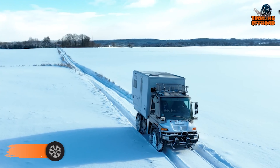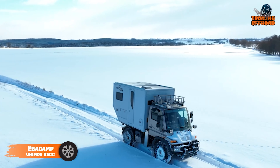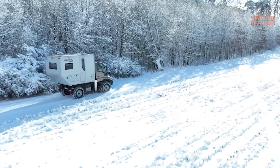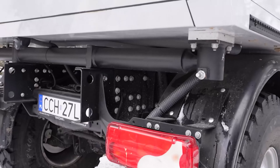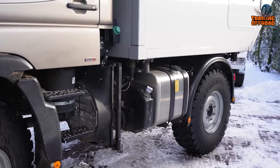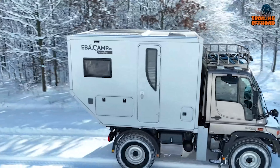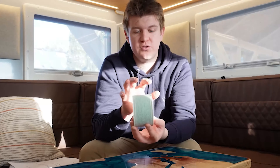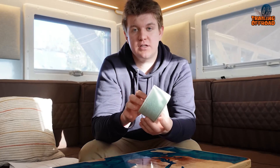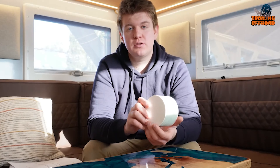The Mercedes Unimog U300, expertly modified by Poland's Ebekamp, stands out as a rugged, versatile rig tailored for serious off-road excursions. Ebekamp has outfitted this Unimog with a reinforced chassis, beefed-up tires, and an expanded diesel tank, all supported by a custom-built body designed for resilience in challenging terrain. The body itself, crafted from durable PT sandwich panels and GFK material on both sides, ensures reliable insulation and lasting durability.